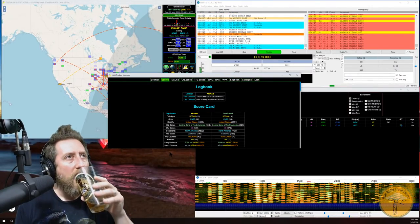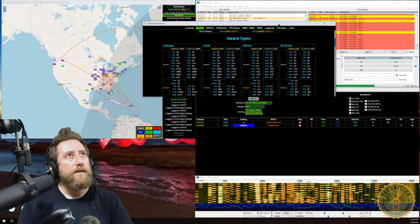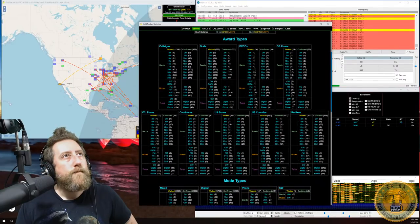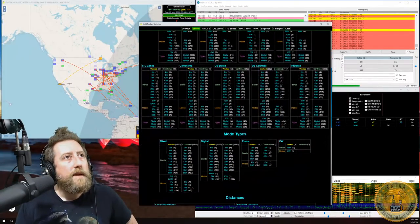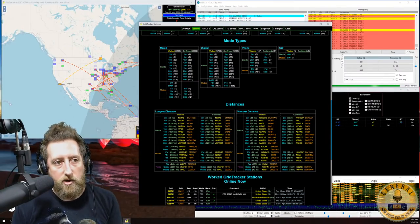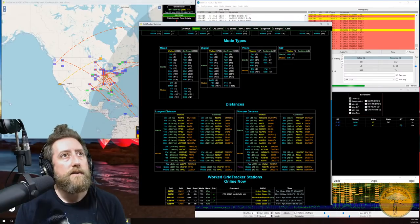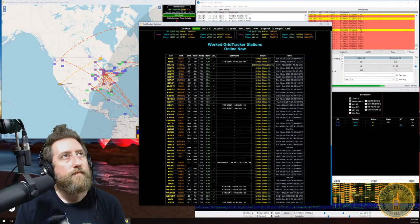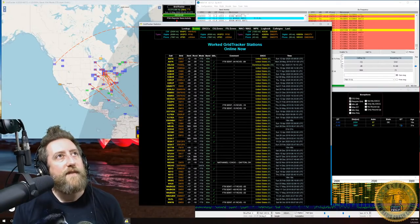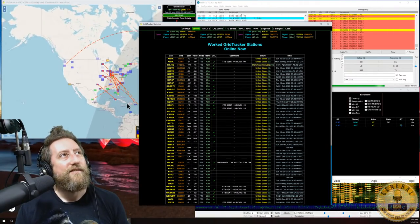Scrolling down in the Stats view shows a full breakdown of everything worked, populated from whatever log files you're feeding into the application — not just FT8 or digital modes, but all modes and bands. Other Grid Tracker users you've had a QSO with also show up here, which is a cool extra social feature.